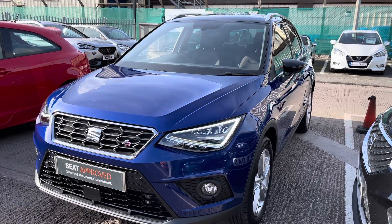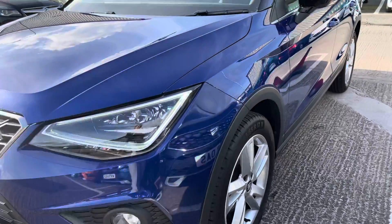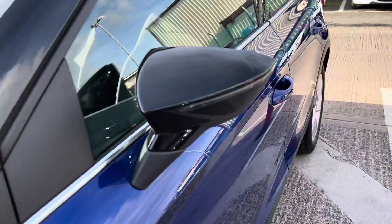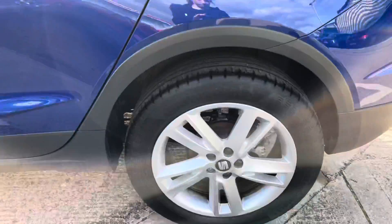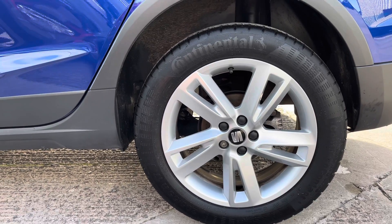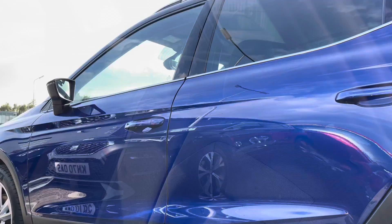This is a 360 walk-around tour of this gorgeous SUV before the second half of the video where I will enter inside the vehicle and go through technology and controls in more detail. This gorgeous vehicle has got the black contrast roof and, as you can see, it's an SUV model with five door accessibility. It has the petrol manual engine with around 15,900 miles.